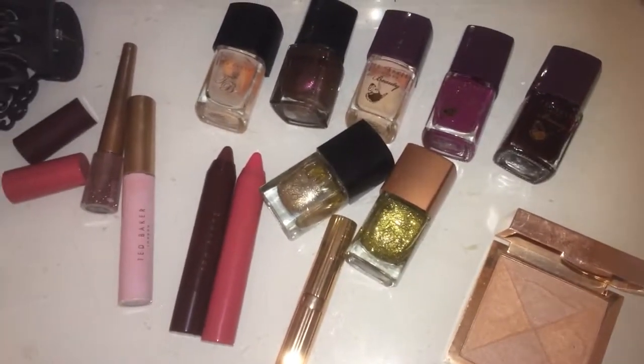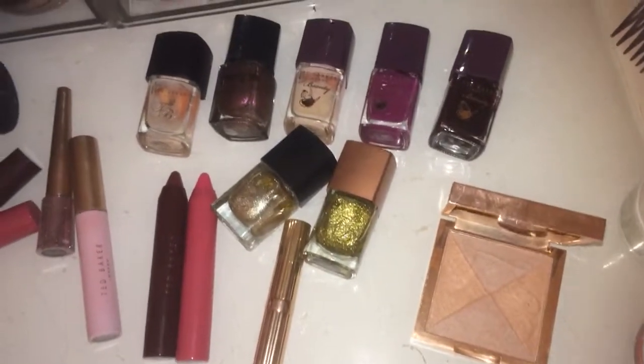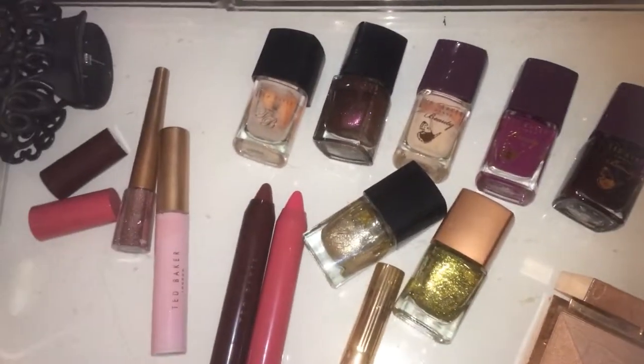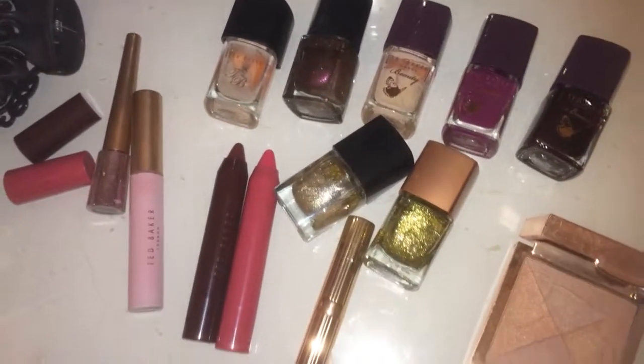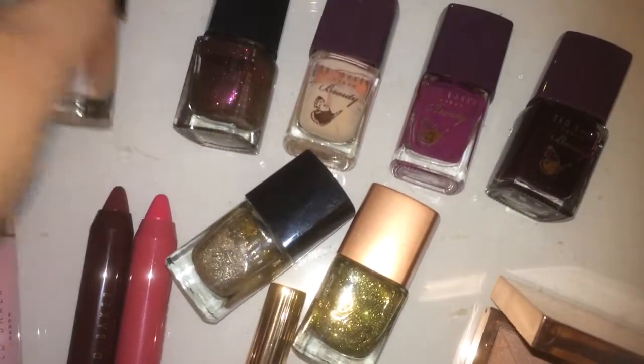I thought I'd do a little short video of my Ted Baker collection. I actually thought I had more than this, but probably a good thing that I don't because I never use it anyway.